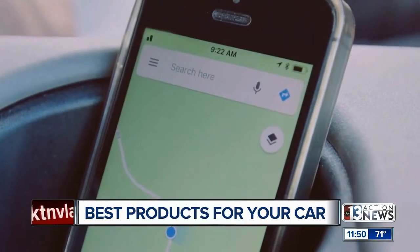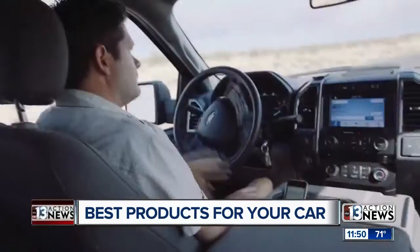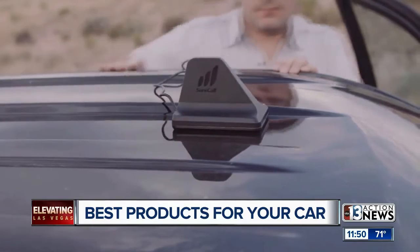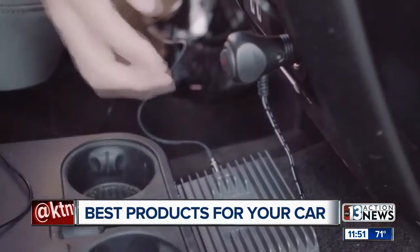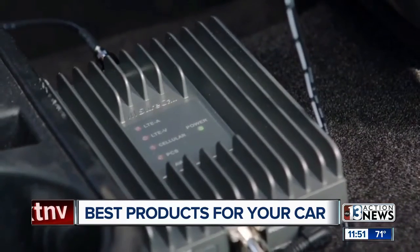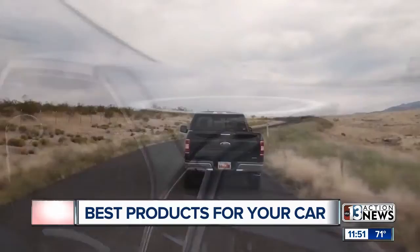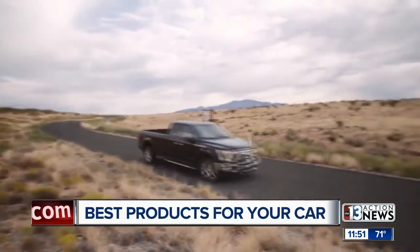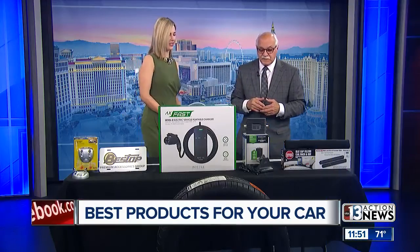If you have five people in the car, everybody can basically jump on and get that better signal, which is pretty amazing. Most police, fire, ambulances, and first responders have this type of product in their vehicles because they have to have a signal — they can't afford not to. But now regular people can also have it. It's available to the public, and what I love about it is it's seamless — you don't hear anything, you just get an incredible signal.